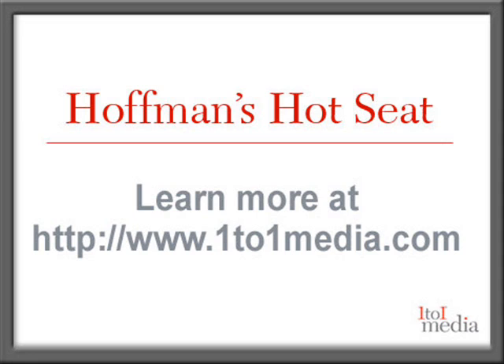Well, Sasha, thanks so much for sharing your insights and experiences with us today. Tom, my pleasure, and thanks again for having me. To learn more about relationship strategy, visit www.121media.com.